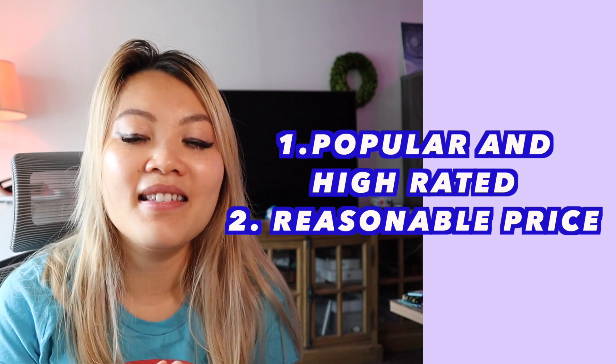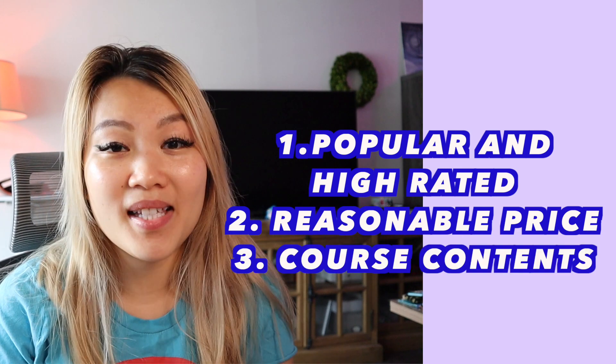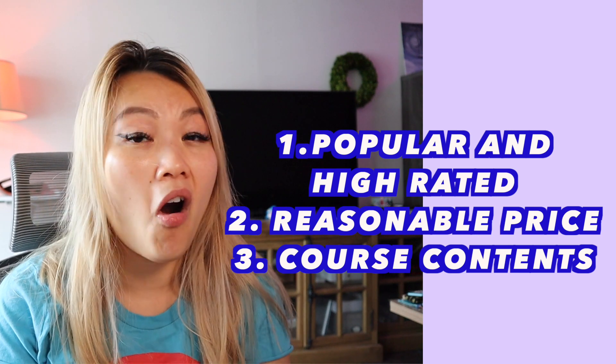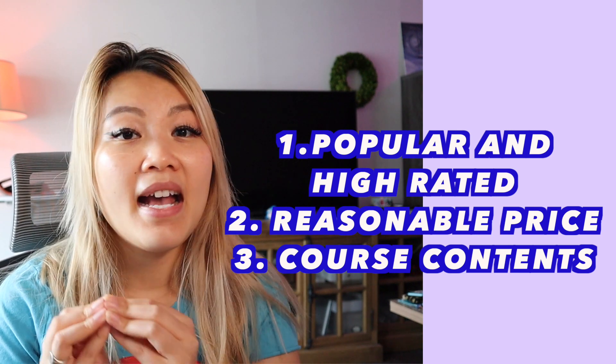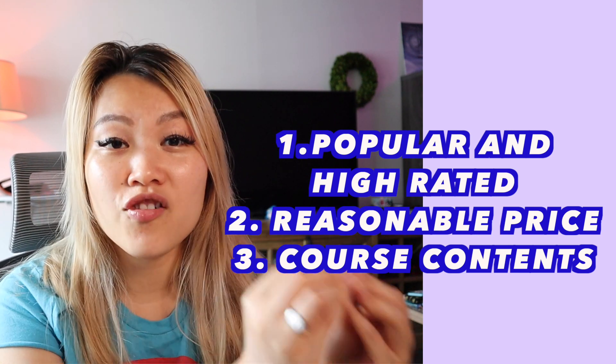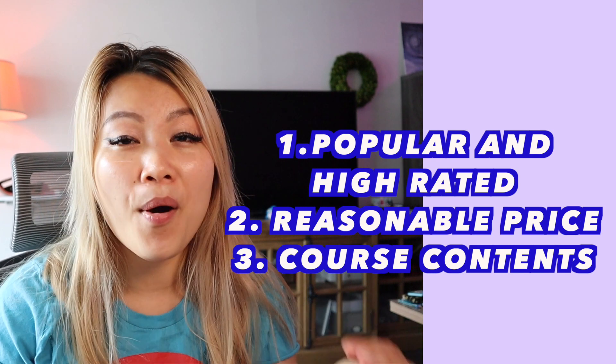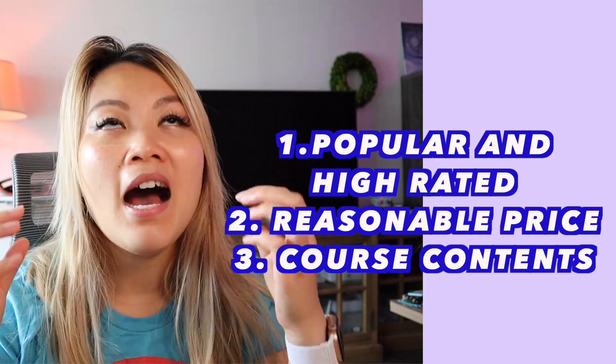Last but not least is the course content. The course content is so in-depth, but they are also very similar to each other — especially if you compare Andre and Angela Yu's courses side by side, you'll realize they both have very similar content. Hopefully I'll give you the best review possible and help you make a decision.